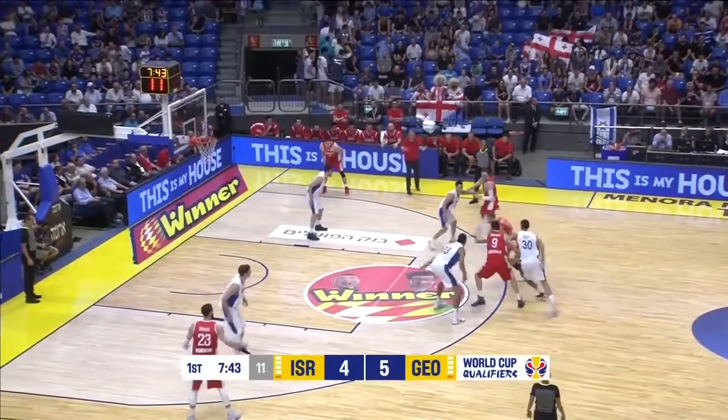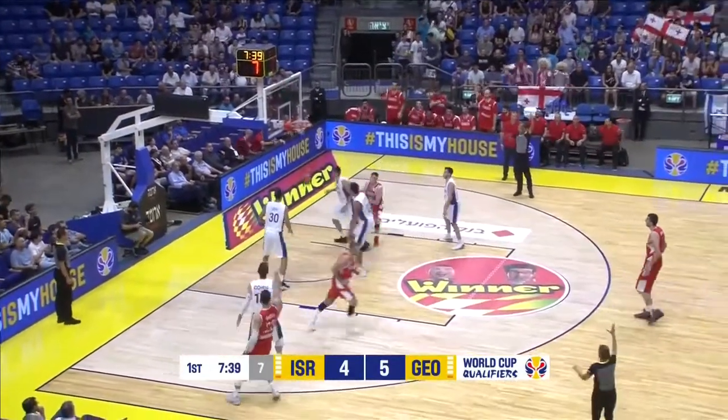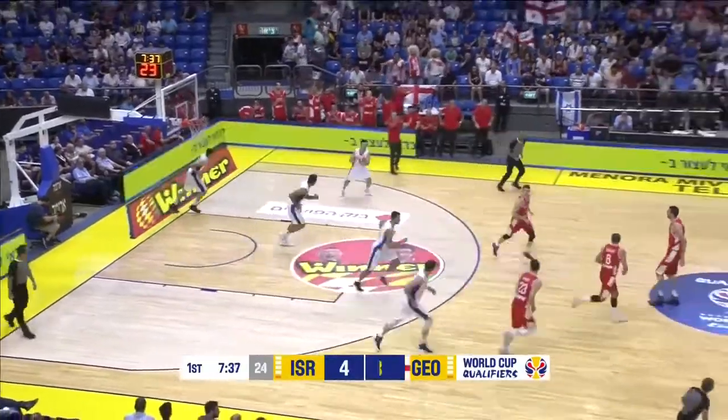Five players on this Israeli roster seeing their first action, as Shangalia is showing you the outside touch this time. The three-pointer is good — it's a title game for the 6'9" power forward. You see him quite comfortable.